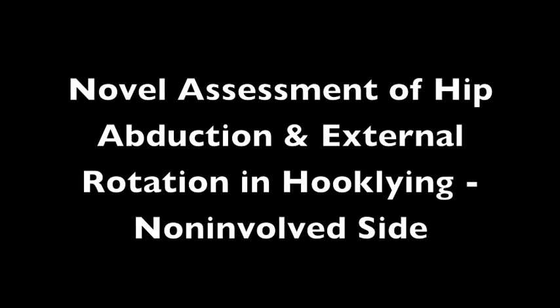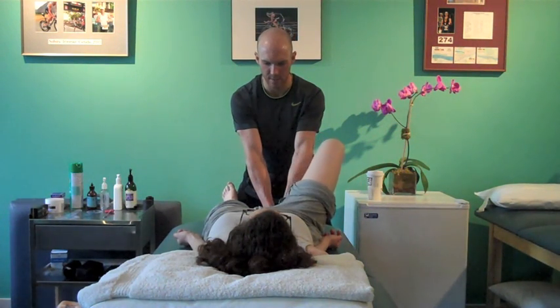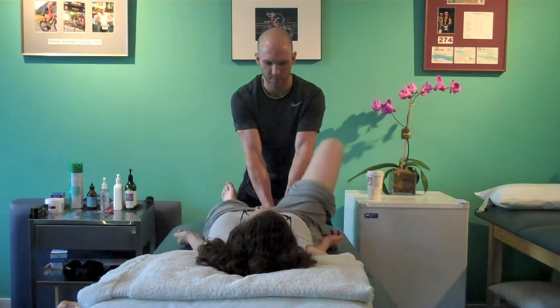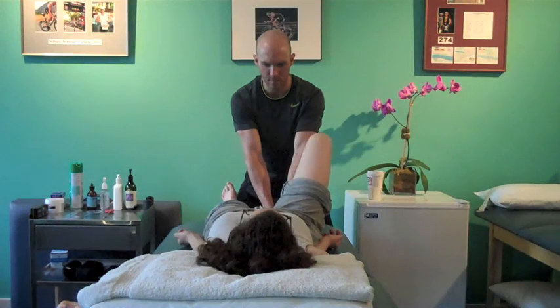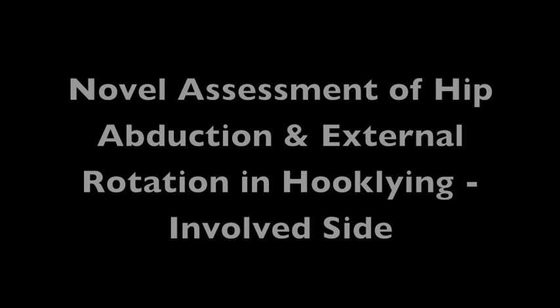This portion of the video demonstrates a novel assessment of hip abduction and external rotation range of motion in a hook-lying position. While stabilizing the foot, you can see that the patient has adequate hip abduction and external rotation range of motion on the non-involved side.